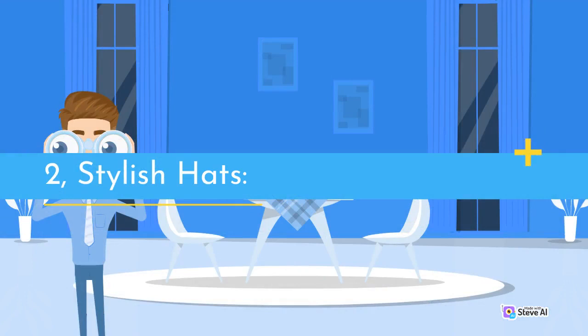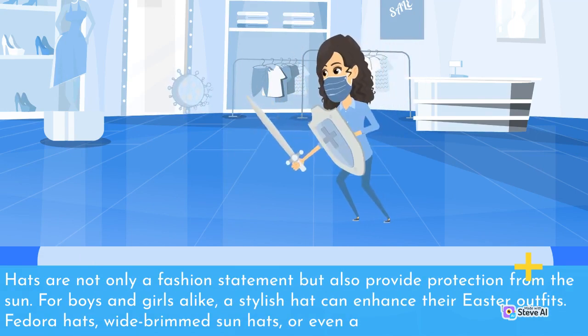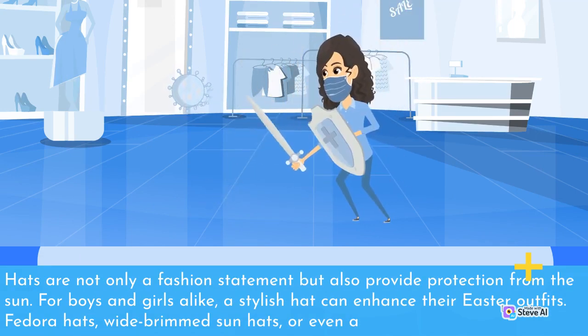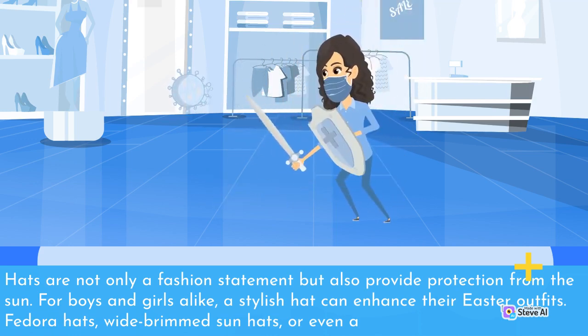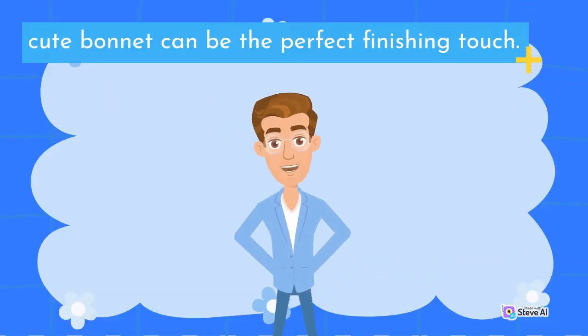2. Stylish Hats. Hats are not only a fashion statement but also provide protection from the sun. For boys and girls alike, a stylish hat can enhance their Easter outfits. Fedora hats, wide-brimmed sun hats, or even a cute bonnet can be the perfect finishing touch.